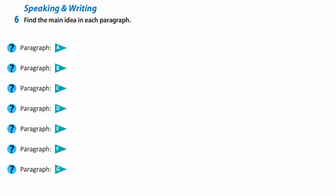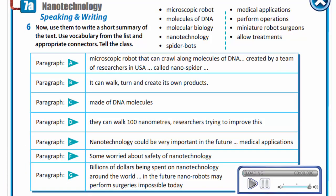In exercise 6, you are to find the main idea in each paragraph, then use them to write a short summary of the text. Use vocabulary from the list and appropriate connectors. Now let's listen to the model. A microscopic robot was recently created by a team of researchers in the USA. They call it a nanospider and it can crawl along molecules of DNA. It can walk and turn and even make its own products, and it is made out of DNA molecules. So far it can walk 100 nanometres, but researchers are trying to make it walk longer distances. Nanotechnology seems to be very useful and may have a lot of medical applications. Some people are concerned about how safe nanotechnology is. A lot of money is spent on nanotechnology and in the future scientists believe nanorobots may be able to operate on people.